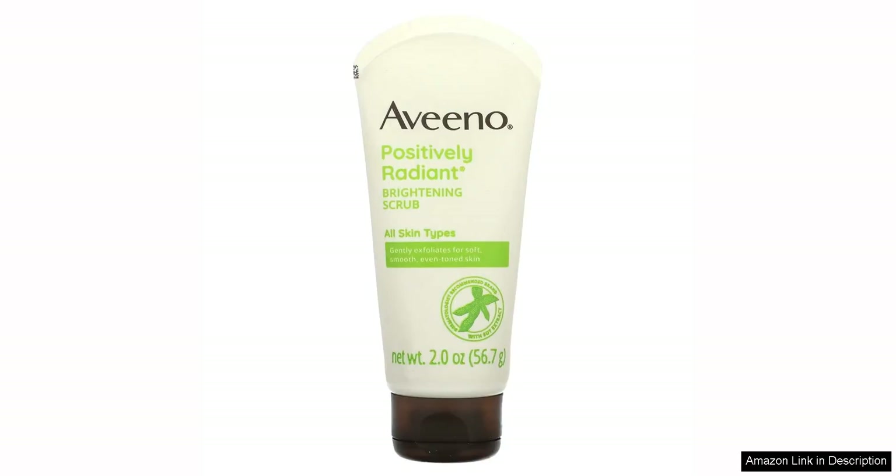The Averno Positively Radiant Skin Brightening Exfoliating Daily Facial Scrub is a game changer for anyone looking to achieve smoother and brighter skin. This 2.0 oz product packs a powerful punch with its gentle exfoliating formula that is suitable for daily use.